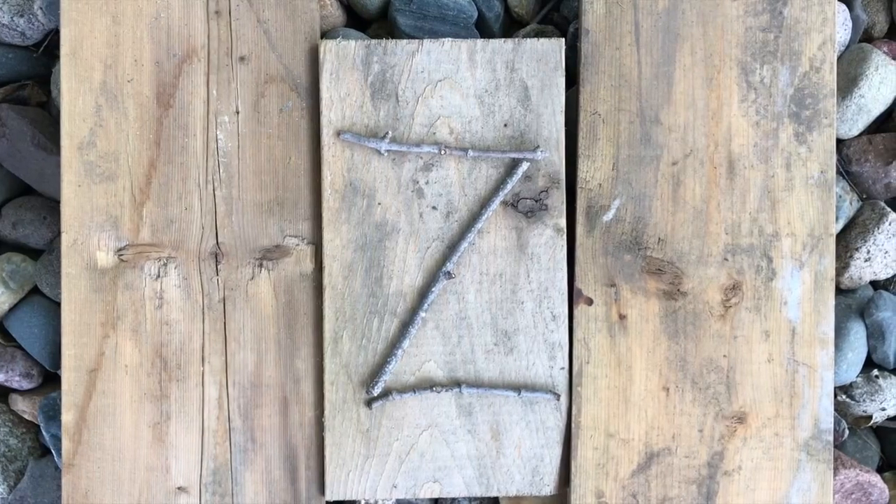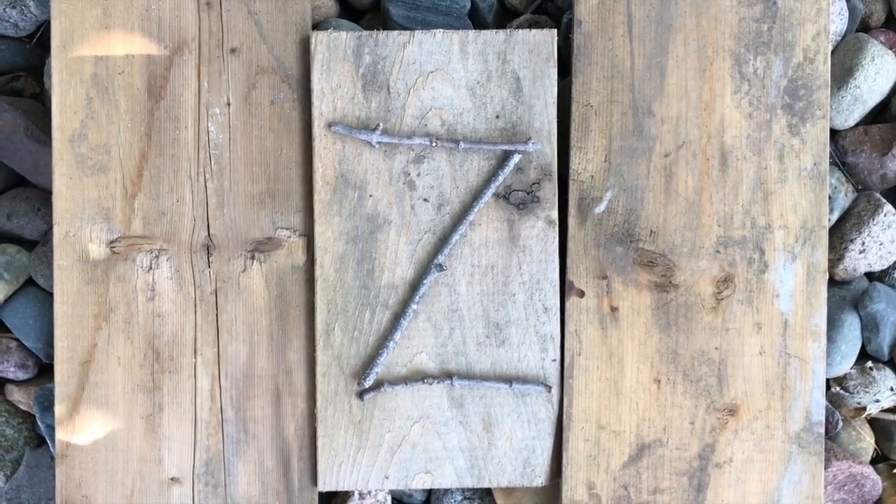A, B, C, D, E, F, G, H, I, J, K, L, M, N, O, P, Q, R, S, T, U, V, W, X, Y, and... What's this letter? Z.